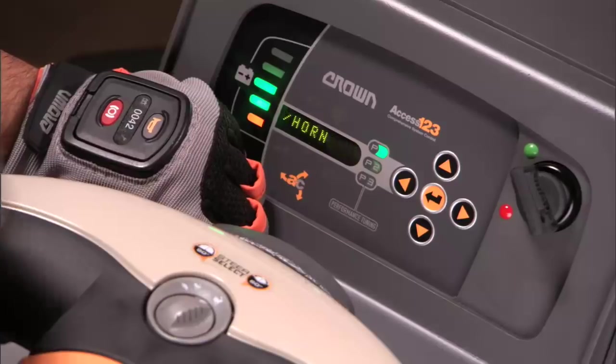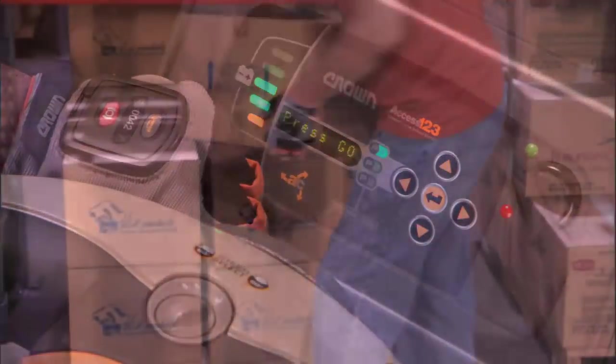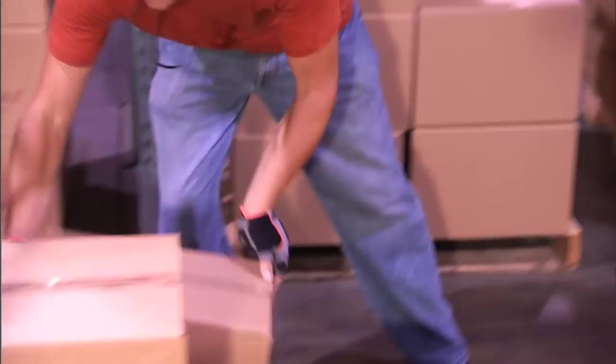At the start of the shift, operators must pair their transceiver with the truck they'll be using. Then the operator can simply press the remote go button to move the truck forward, releasing the button when the truck arrives at the ideal spot for the next pick.